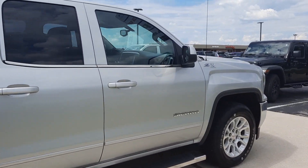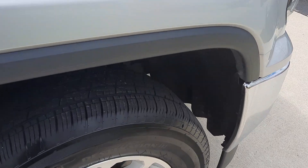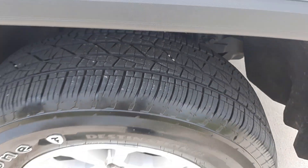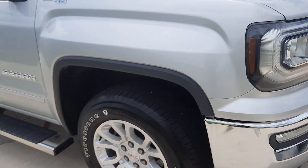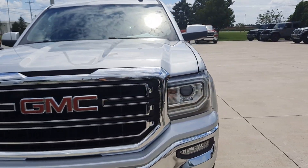Tires look good all the way around — I'll show you one as an example. And we'll go take a look at the inside.